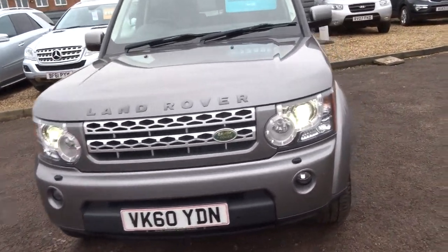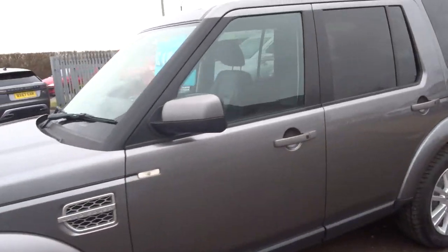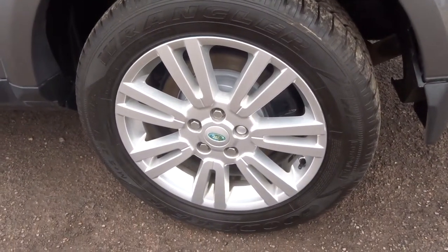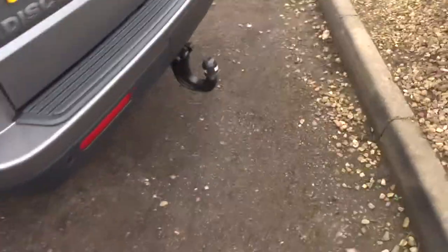Front and rear parking sensors. Obviously it's a diesel, it's an automatic. Rear privacy glass, lovely Land Rover alloy wheels with Wrangler tyres, and a tow bar at the back.